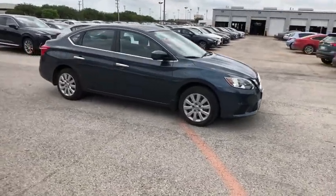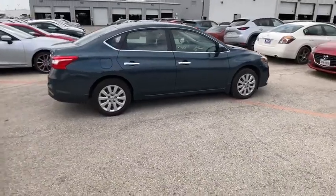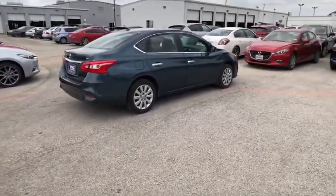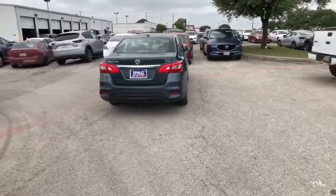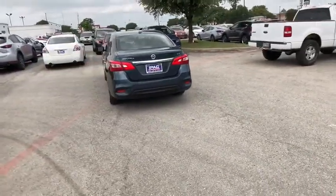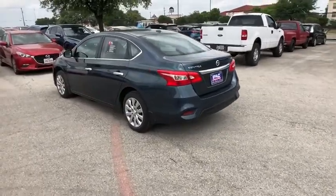The 2017 Nissan Sentra. With its spacious and versatile interior and stellar fuel efficiency, the Nissan Sentra is the obvious choice for anyone who wants to enjoy a stylish and comfortable ride. This vehicle has less than 7,000 miles. Come take a test drive today.